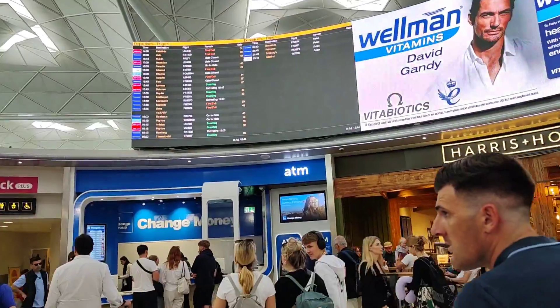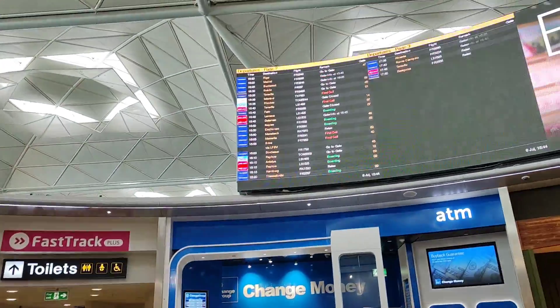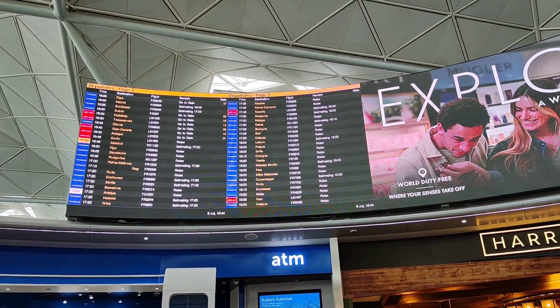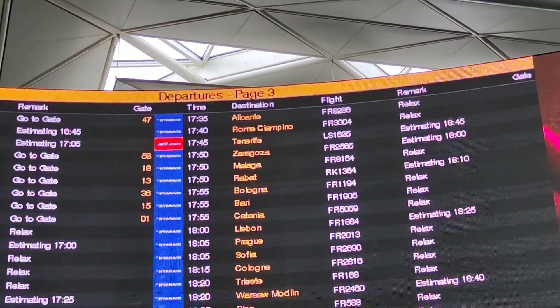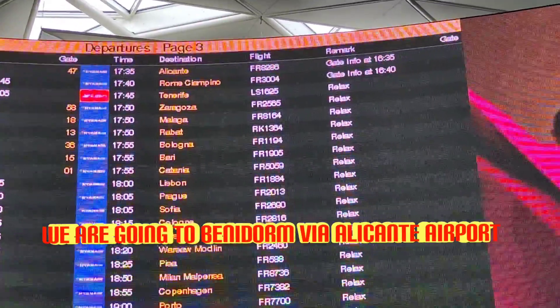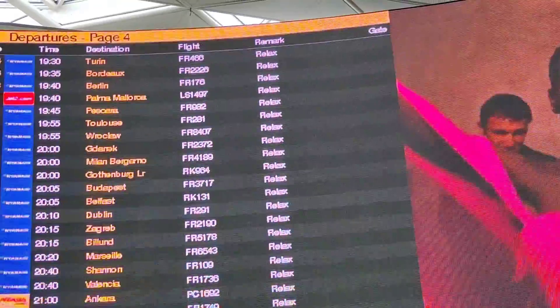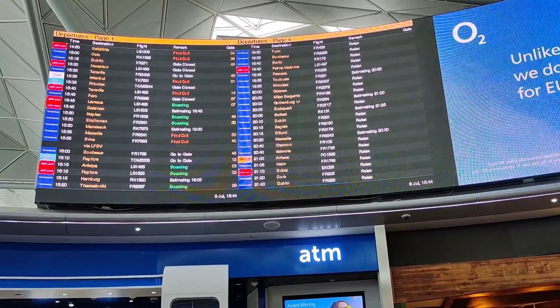It's the time to reveal where we're going. Harrison Hall duty free shop there. Should we tell them where we're going? We'll give you a clue - you've got to find it on the screen. It's the top right one. Alicante. But we're not going to Alicante, we're going to Benidorm. So half four is the flight time, telling us we've got about an hour to relax.